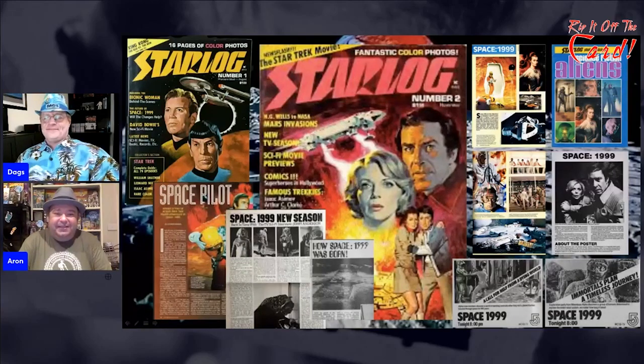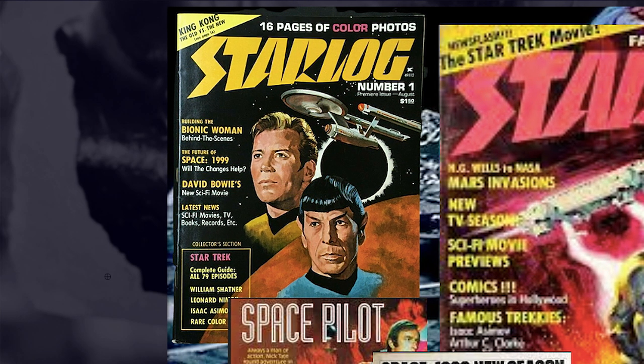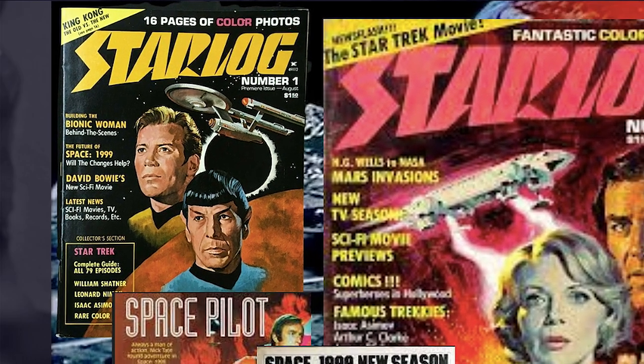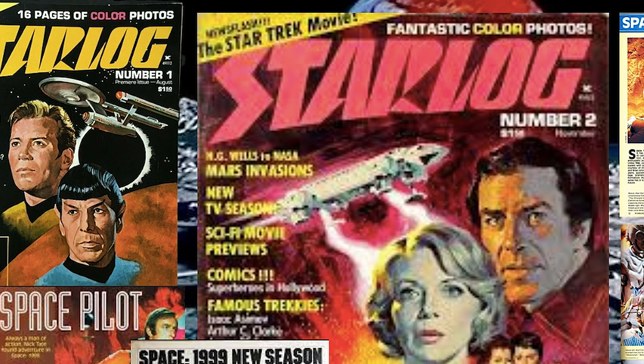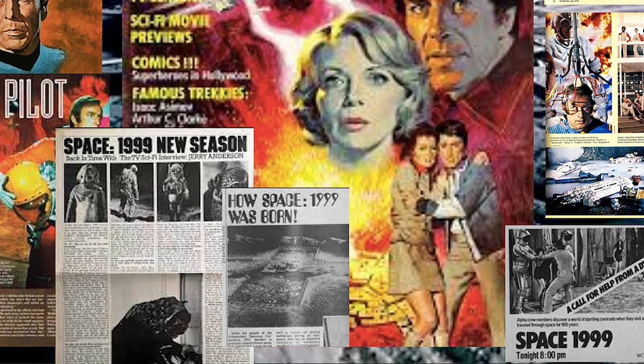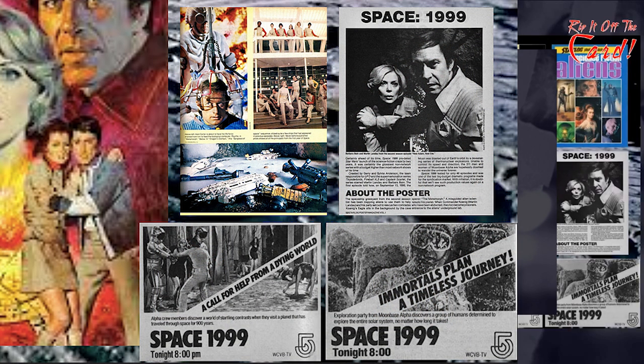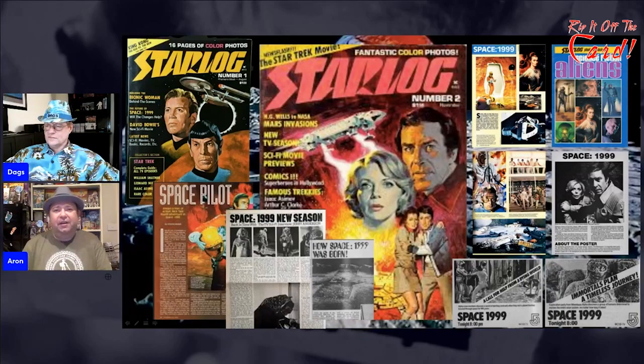We looked at this when we looked at Starlog magazines. Space 1999 was very interesting because it's one of the few British shows that had blanket media coverage, not just in Starlog but in a lot of American magazines. Our theory is Star Trek had ended and was only getting more popular in syndication, and there was a void on American television for a show like Star Trek. Out of all the shows that came out of British television studios, Space 1999 probably has the most similar tone to Star Trek.